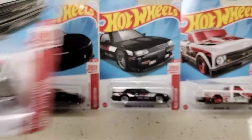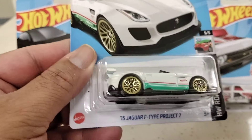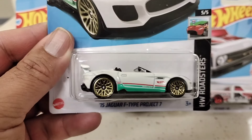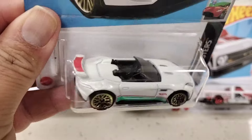Like I said, I was just heading on to work and told myself I'd stop real quick. The pegs were loaded with all kinds of goodies. The next one I'm going to show you is the 2015 Jaguar F-Type Project 7. Look at the paint on that, look at the spoke rings, and the little wing back there.